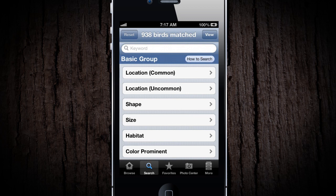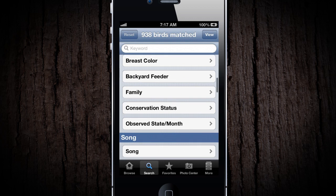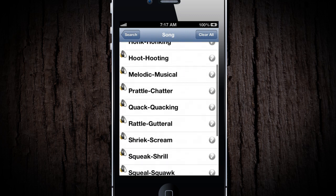iBird Pro's comprehensive search contains 35 characteristics you can match birds by, including shape, color, size, habitat, location, and so on. You can even ID species by calls and songs.